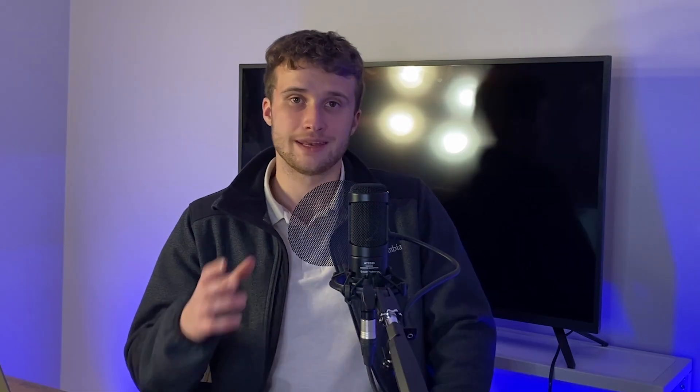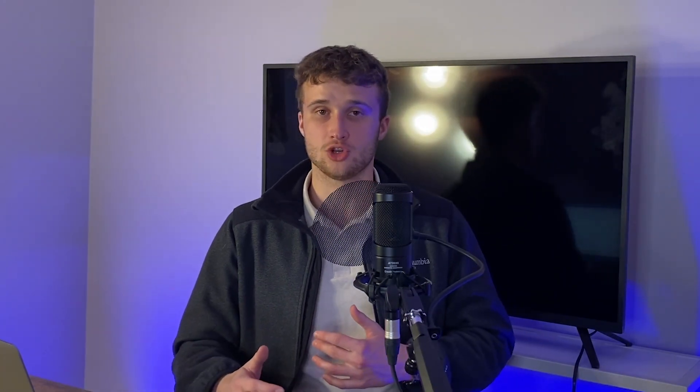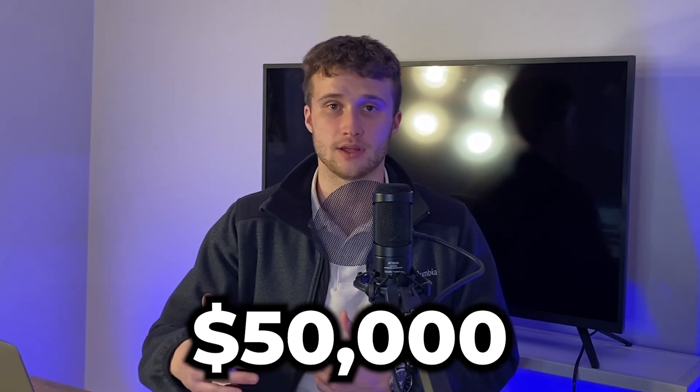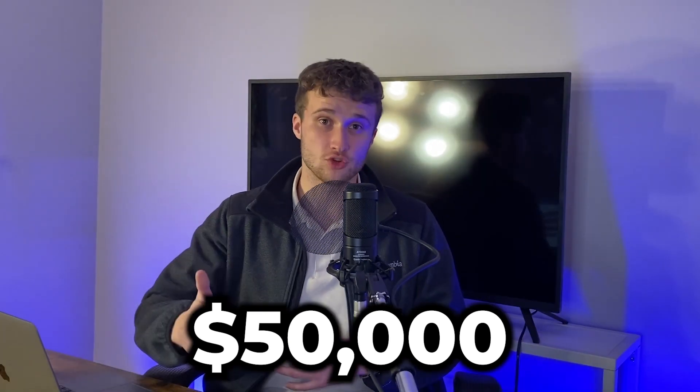HELOCs are registered in second position behind your first mortgage, and you can only go up to 65% loan-to-value for the HELOC amount. Once approved, you don't have to advance the whole amount upfront. You won't start paying interest on the money until you actually advance the funds. For example, if you have access to a $240,000 HELOC and you use $50,000 to fund renovations, you'll only be paying interest on the $50,000 advanced. However, the loan-to-value of your property is based off the HELOC's limit, not what you've advanced — so the full $240,000 still counts toward your loan-to-value.